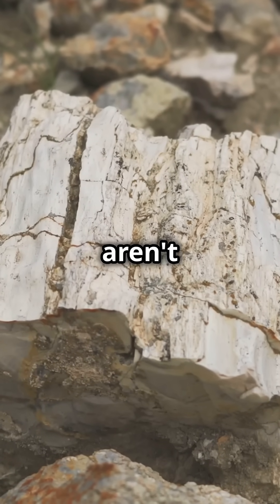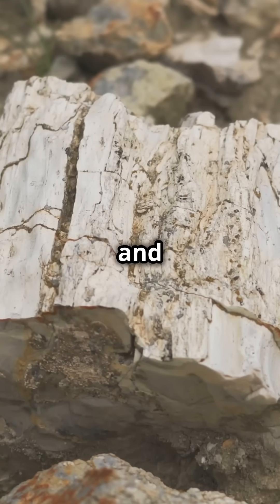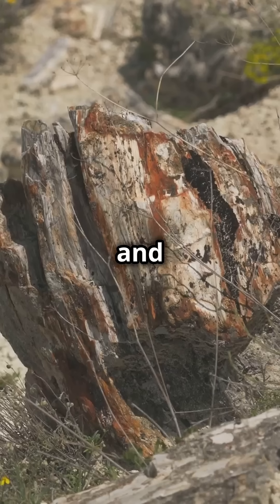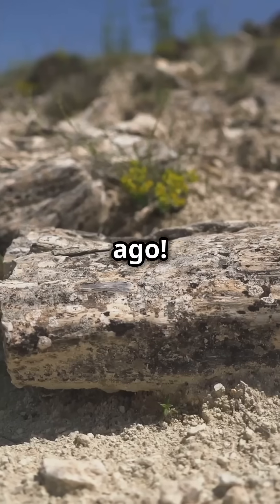These fossilized forests aren't just beautiful — they hold secrets about prehistoric climates, landscapes, and even ancient volcanic eruptions and floods. They offer us a window into ecosystems that existed millions of years ago.